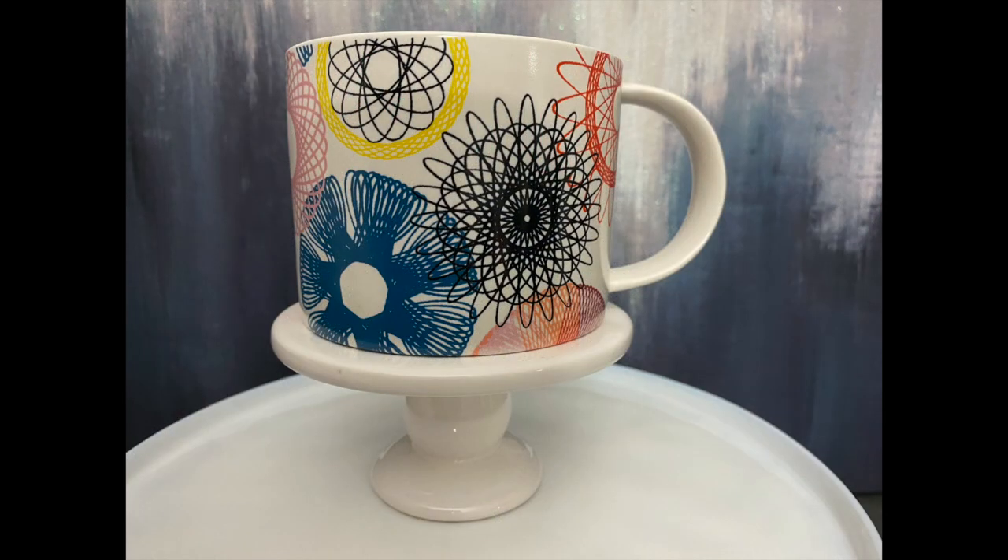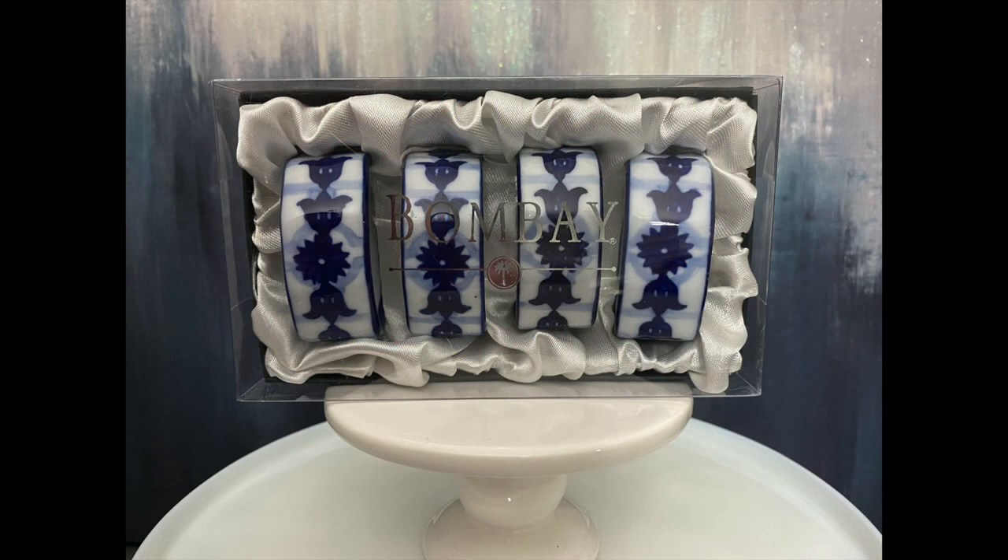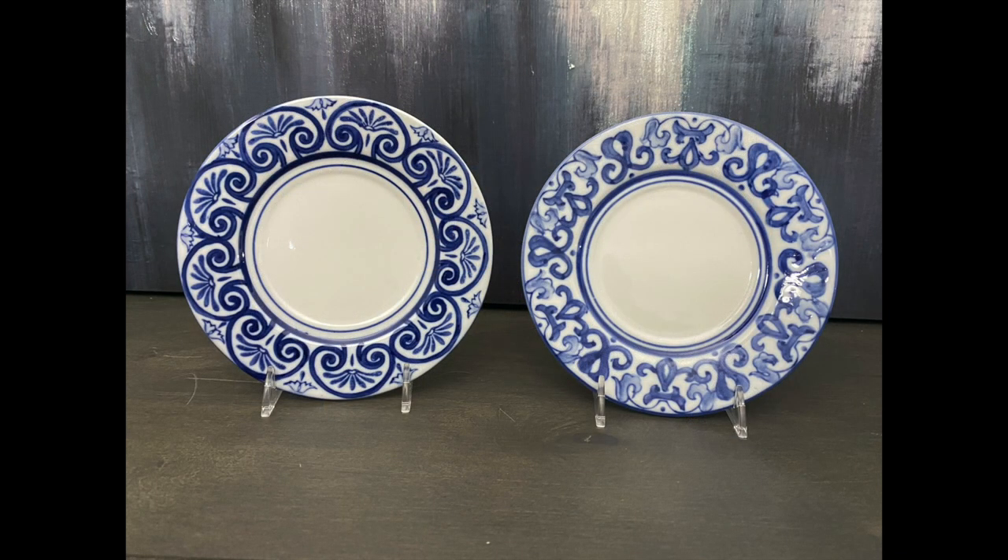The first thing I'd like to share with you is this Kate Spade mug. It's from her Saturday collection, and I love the coloring. I love that it has the spirals — it reminds me of the Spirograph I used to have when I was a young girl. This is a fun and fantastic mug, and I'm going to place this one in my booth to sell. Next, I picked up the four Bombay napkin rings — blue and white is really in right now, and I've placed these in my booth hoping they will sell very soon. I also found the Bombay and Company saucers, and I'm going to display them in my booth to sell along with the napkin rings.